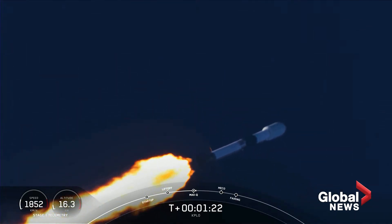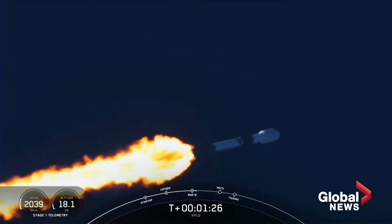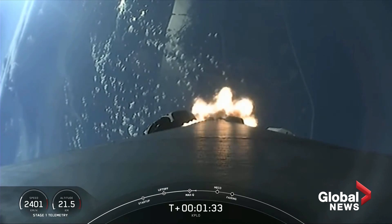We have three events coming up in quick succession in about a minute. First up is MECO, that stands for Main Engine Cut-Off, followed by Stage Separation, and then SES-1, which stands for Second Engine Start 1.